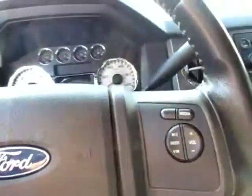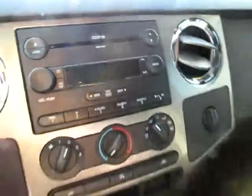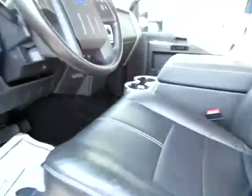Keyless entry for convenience, power seating on both sides, and media controls on the steering wheel. Don't forget you've got an audio input jack — you can play thousands of songs in MP3 format. Also you've got a six disc CD changer.